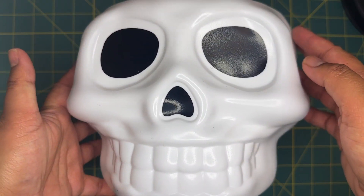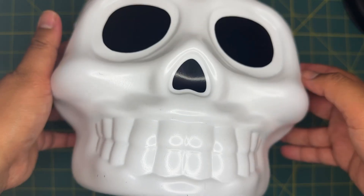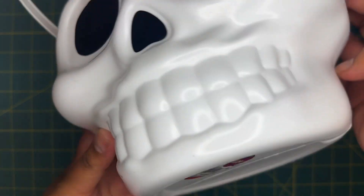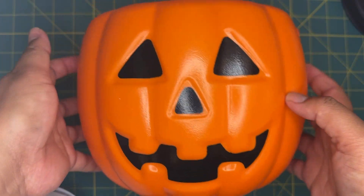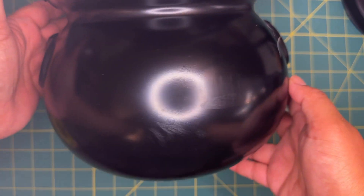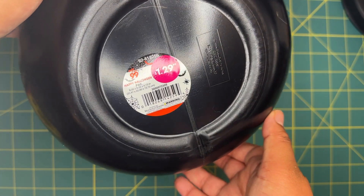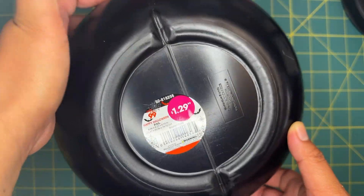Starting with some big items — I did grab a couple of little jack-o-lantern type buckets for the kids. I got this skull one for $1.29, which I think is great. I also got the classic orange jack-o-lantern one at the same price, $1.29. The last one I grabbed was this cauldron one. I think these are so adorable and I felt like I needed to grab them now before they were gone.